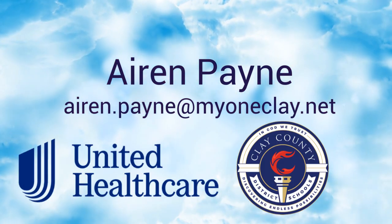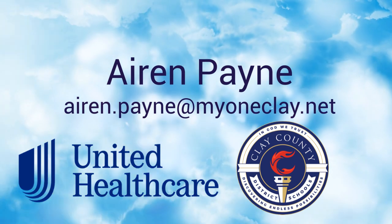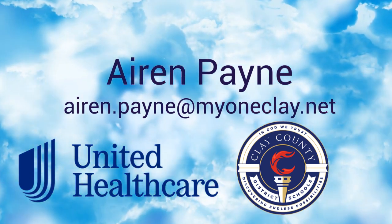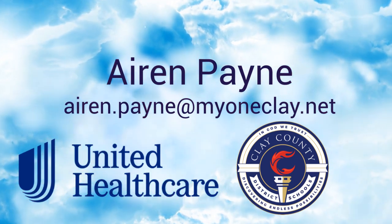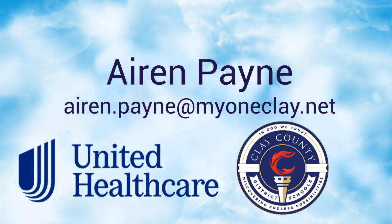For more information on any of the items covered today, please reach out to Erin Payne, our on-site wellness coordinator, at Erin.Payne@MyOneClay.net. Thank you for your time today.